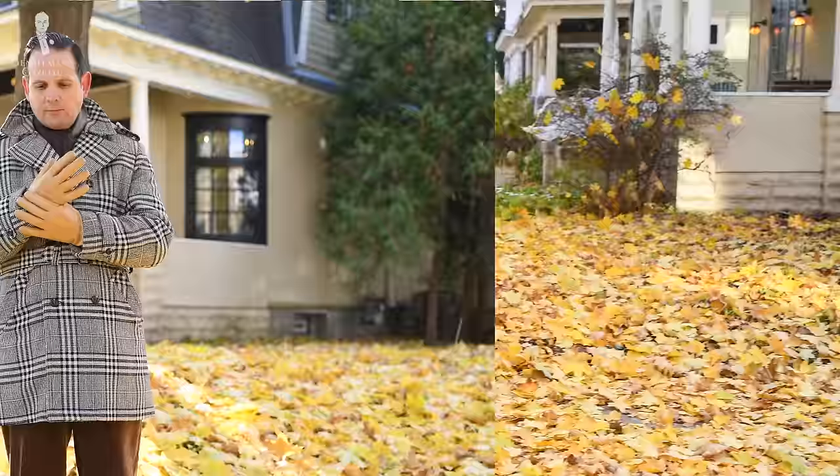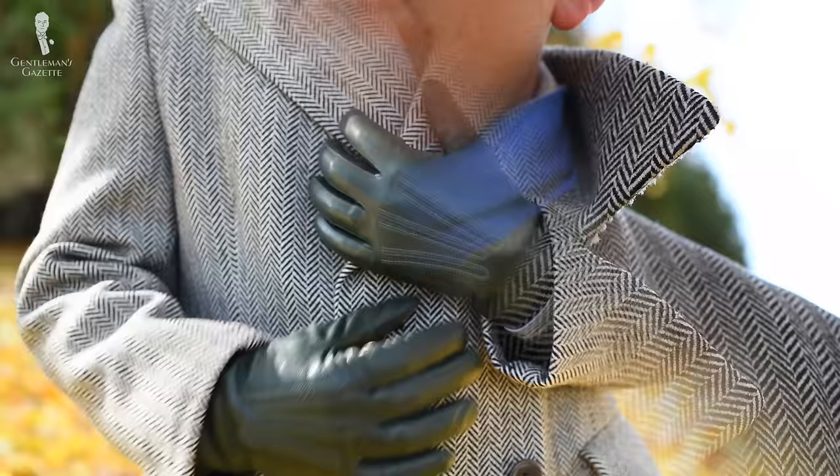Welcome back to the Gentleman's Gazette. In today's video, I'll show you my extensive overcoat collection, I'll tell you why I have them, and I'll show you how I combine them with my gloves and with my scarves.